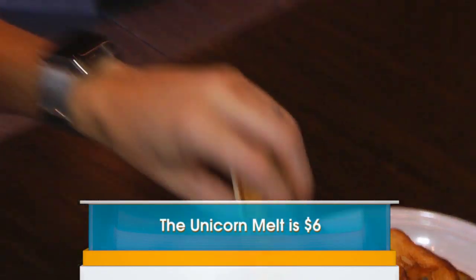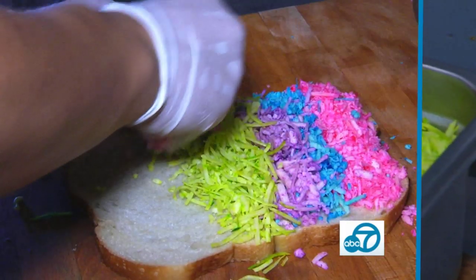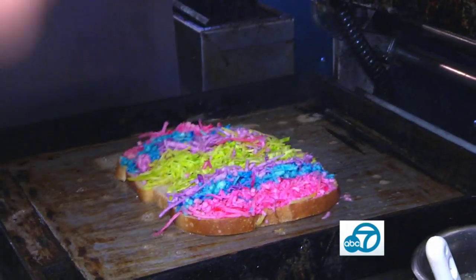It's a little off the menu but we wanted to have fun. It has four different types of cheese and four different colors. We use fresh sourdough bread with four different types of cheese, then we just grill it and it's so delicious.